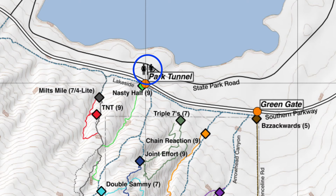Gotta pee? We've marked that on the map as well. We don't want you having to pee off the cliffs — that's just gross. And that counts for the guys, too.